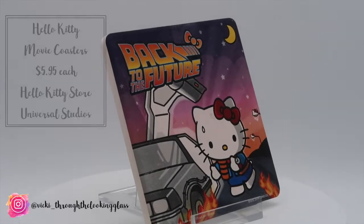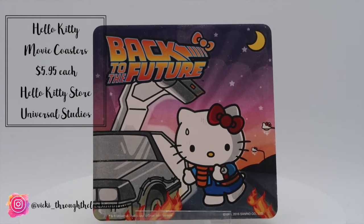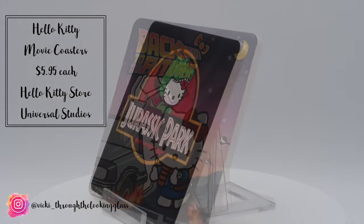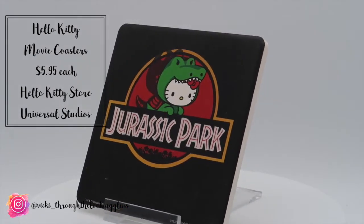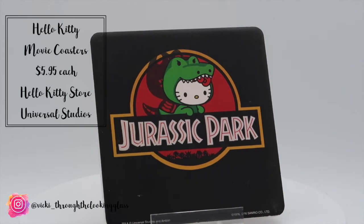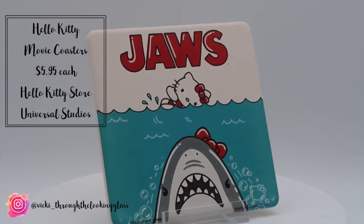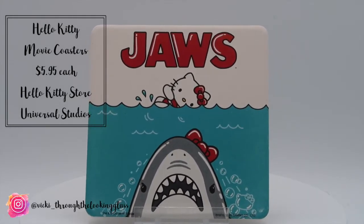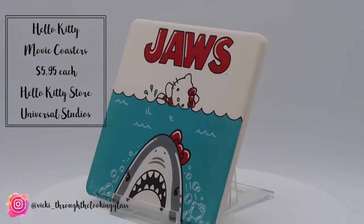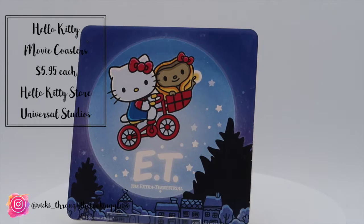I picked up some Hello Kitty coasters which were $5.95 each from the Hello Kitty store, based on classic films. They did posters at $15 each but I couldn't justify $15 per print plus frames. So I bought the coasters — they're ceramic — and I'm going to frame them in deep frames from Ikea so we can still have them on the wall as artwork. The four designs are E.T., Jurassic Park, Jaws, and Back to the Future. My favourite is Jaws — I love the Hello Kitty bow and the little shark. Ben's favourite was the E.T. design.